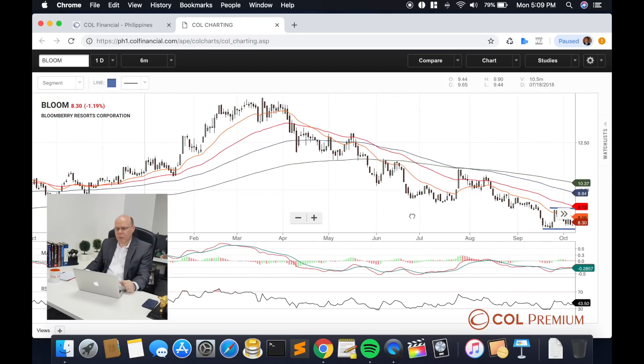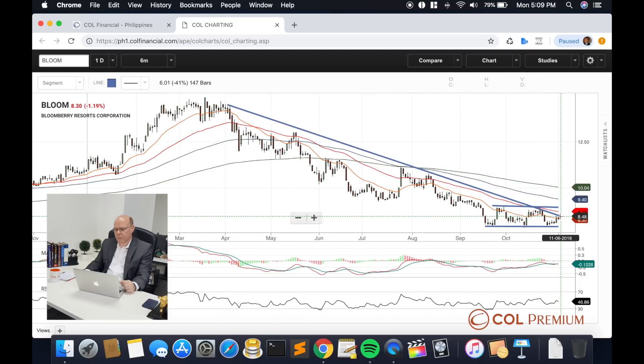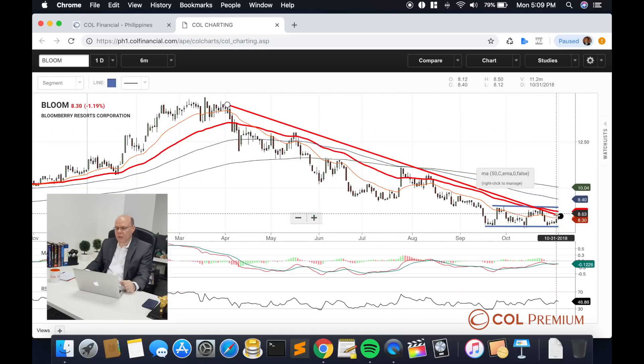If you look at a longer term trend line into this, you can also see that we are playing out at around a crucial point where we are today. So if we do get a punch up above that plus the break above 9, it should give Bloomberg much more space to rally forward. Keep an eye on this into the short term.